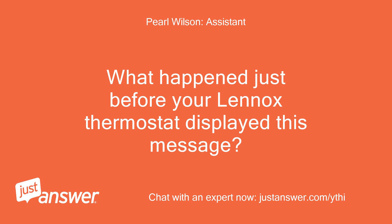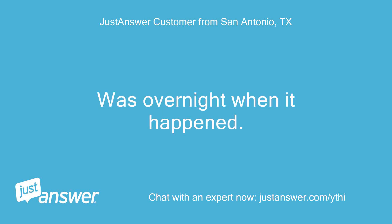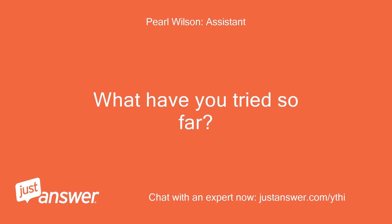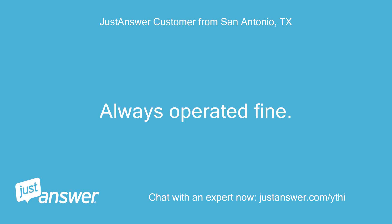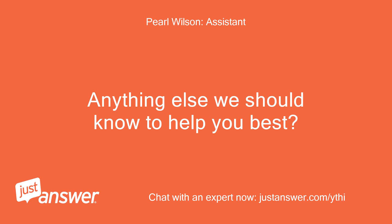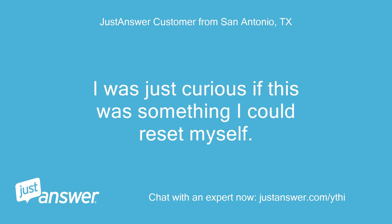What happened just before your Lennox thermostat displayed this message? Not sure — it was overnight when it happened. How long has this been going on? What have you tried so far? It never happened before, always operated fine. I've done nothing except a visual inspection of the outdoor unit and checking the circuit breaker to make sure nothing tripped. I was just curious if this was something I could reset myself.